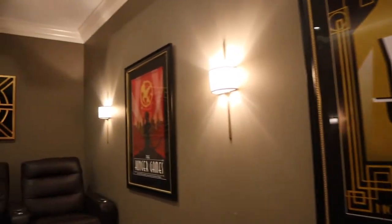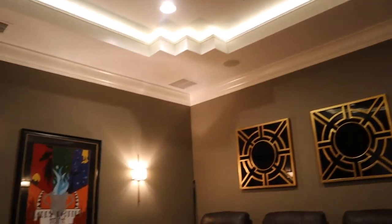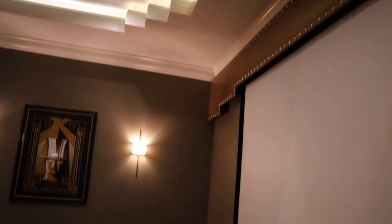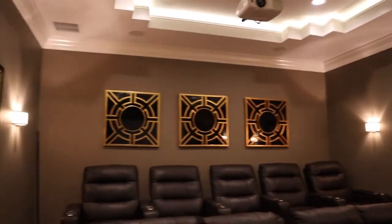They have a Moulin Rouge poster, The Hunger Games — great movie — and Harry Potter and the Goblet of Fire. And then there's your projection setup. There's also an interesting piece that looks like some kind of older bag in a frame on the wall — pretty cool.